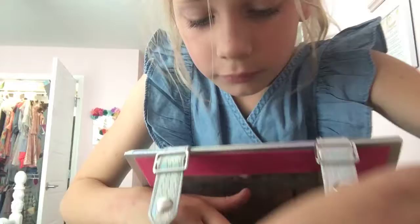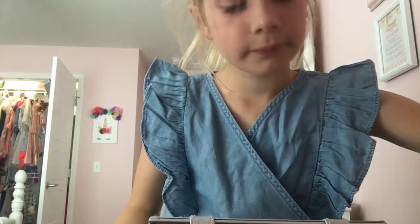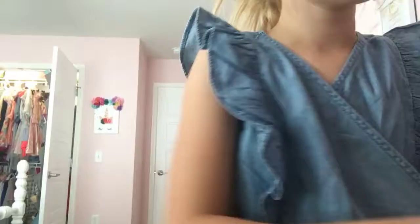This is my little storage. I don't actually used to have stuff in it. Next is my beauty brushes and a little bit of makeup.